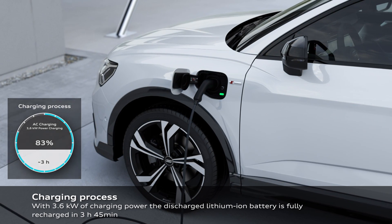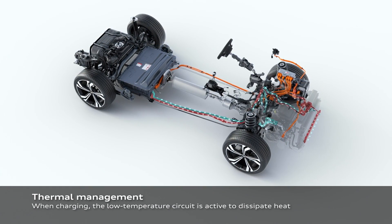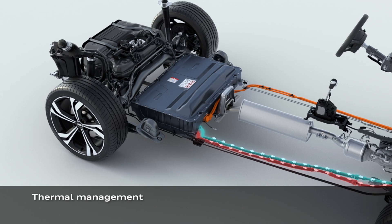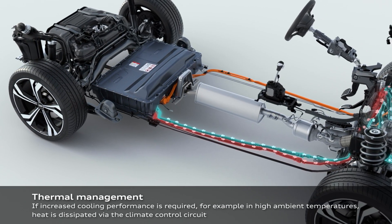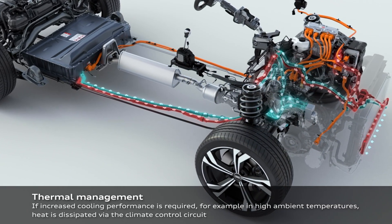You can charge it at home or at a fast public charging station. All plug-in hybrid cars can be charged at a normal wall socket found in any home. Of course, the charging time will be much longer than on a special wall box or a public fast charging station, but it is an option.